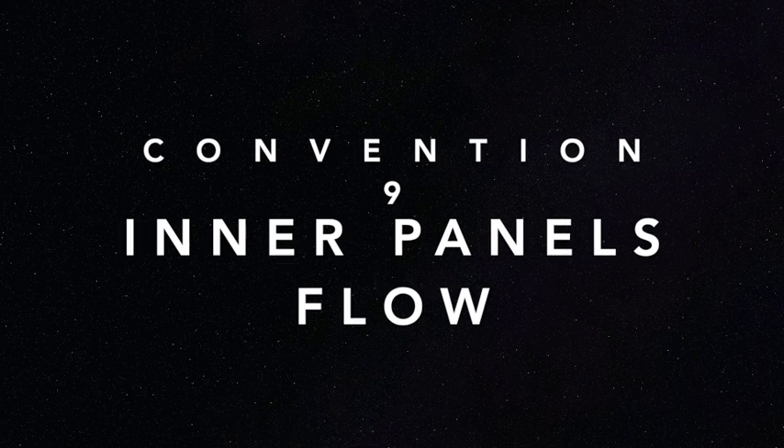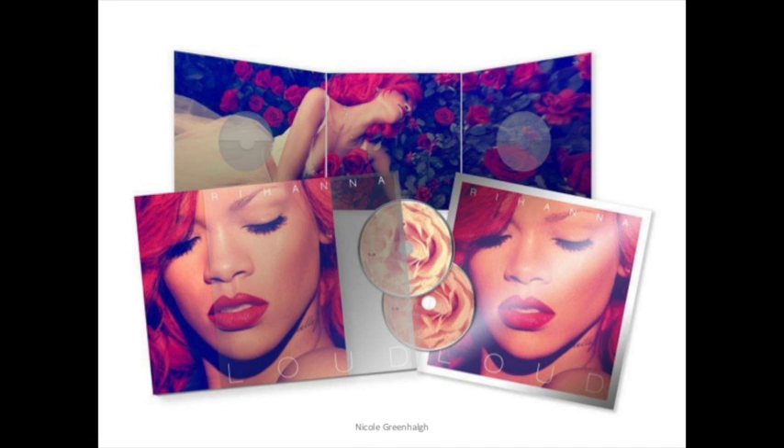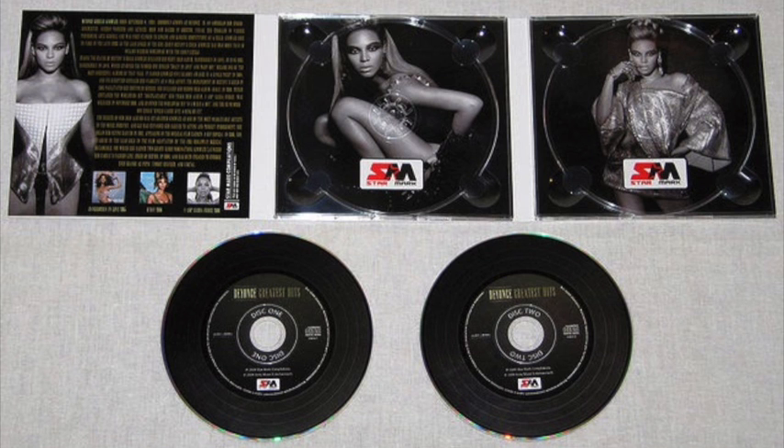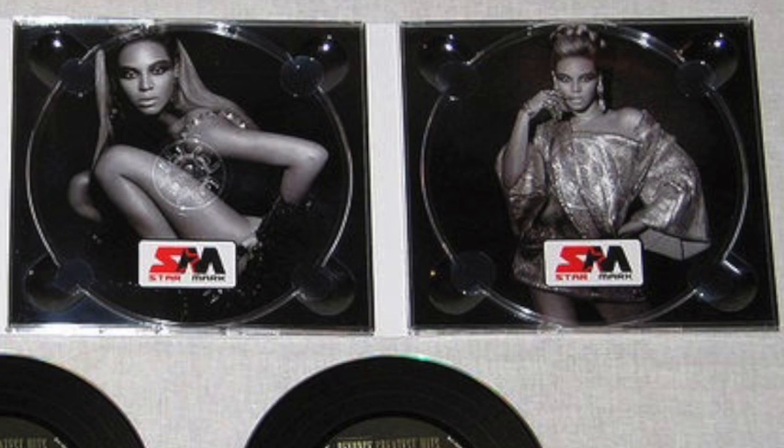The next convention I will look at is the inner panel flow. On Rihanna's Loud digipack, there is a singular image of her lying in roses, which is split up over the three inner panels. On Beyoncé's Greatest Hits, we have two separate images, but they still match as they are black and white.